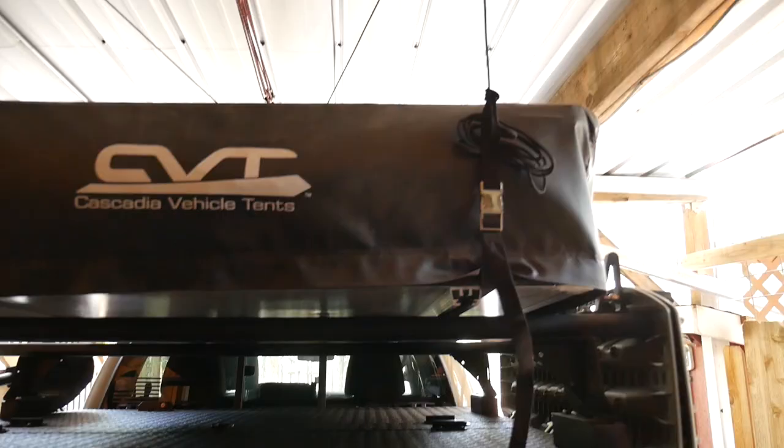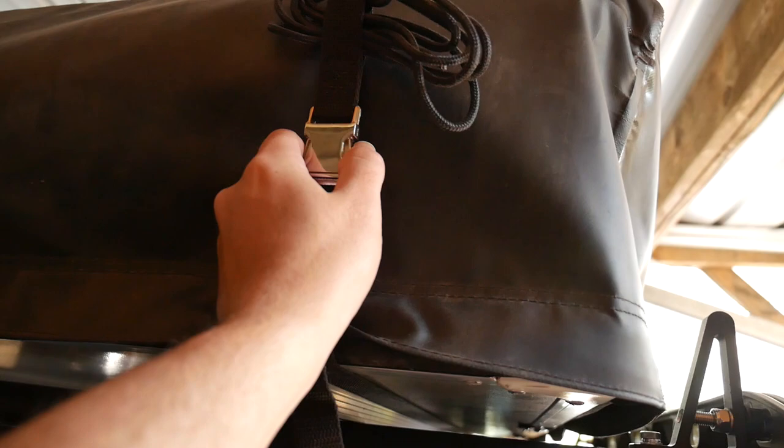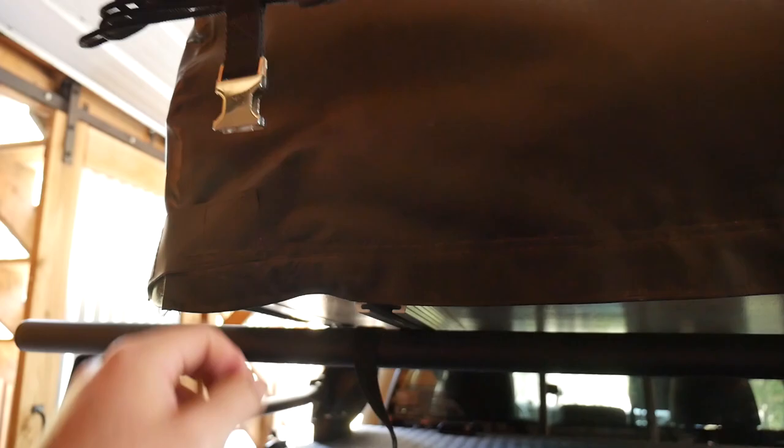Now you can see the tent is lowered down onto the racks. The system uses two straps that go underneath the tent. They just unclip, and then you're ready to mount the brackets to your crossbars and drive away.